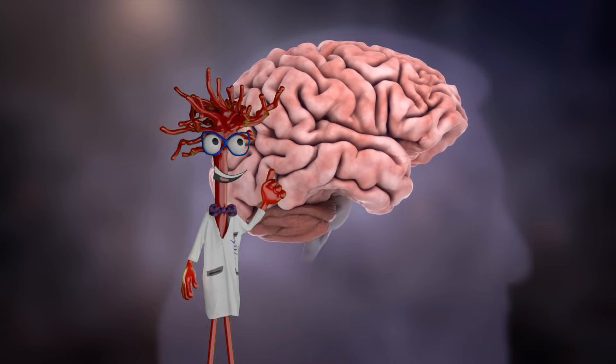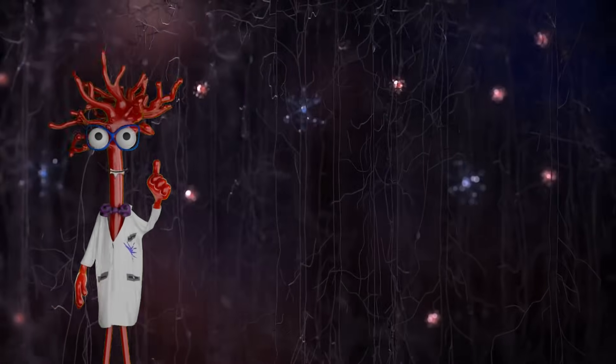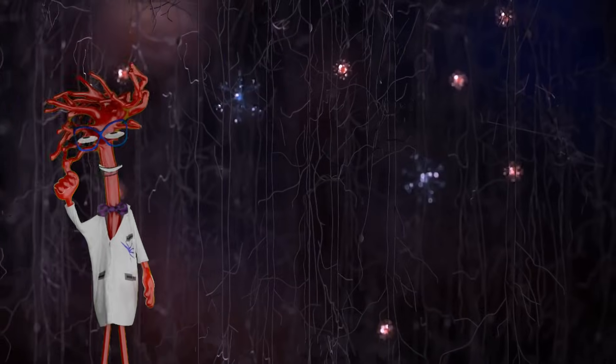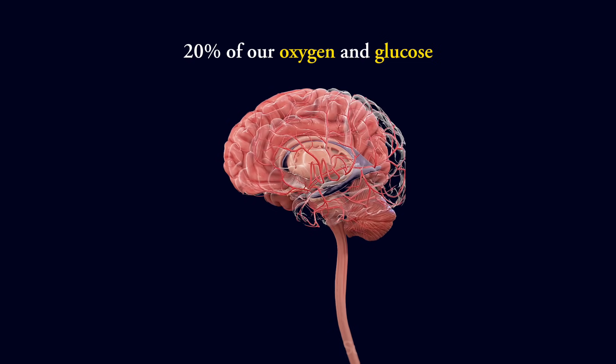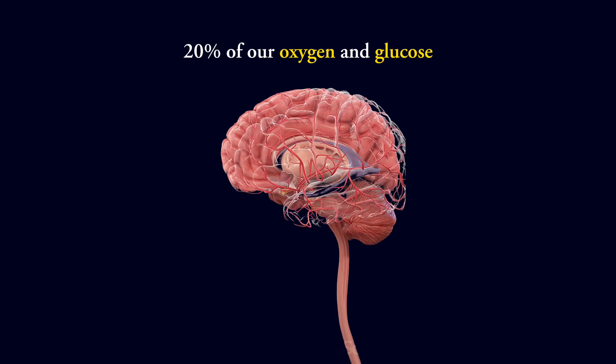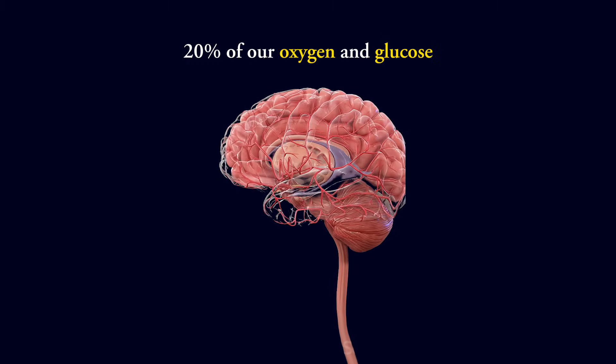To answer those questions, researchers began to look beyond neurons and toward the brain's blood supply. Although we tend to think of the brain as a network of nerve cells, it is also one of the most vascular organs in the body. The brain makes up about two percent of our body weight, yet it consumes roughly twenty percent of our oxygen and glucose. To support this enormous energy demand, it relies on an incredibly dense and finely regulated microvascular network.